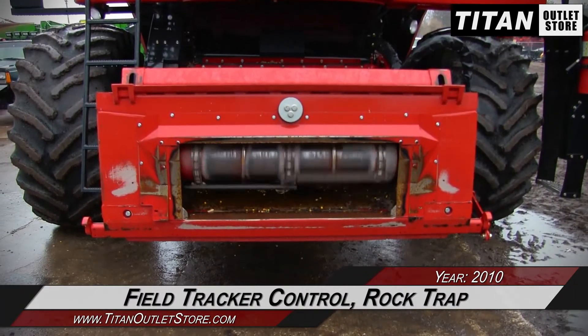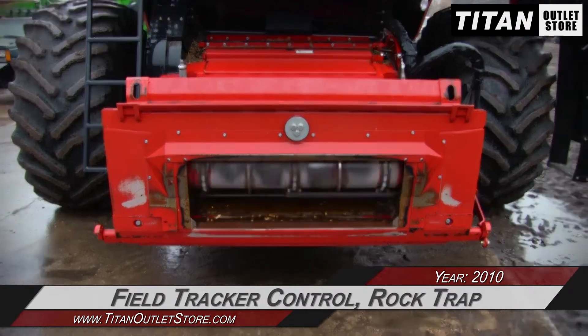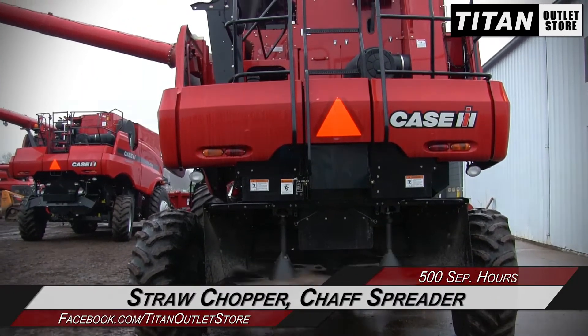Starting with the feeder house, which is equipped with field tracker control and a rock trap. Moving on to the rear, which is outfitted with the straw chopper and chaff spreader.